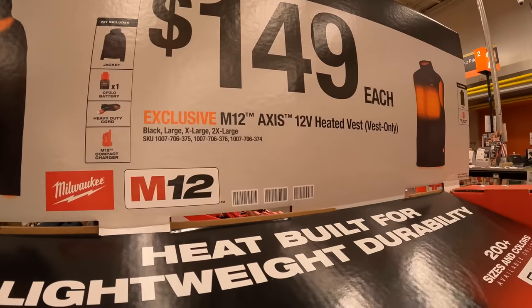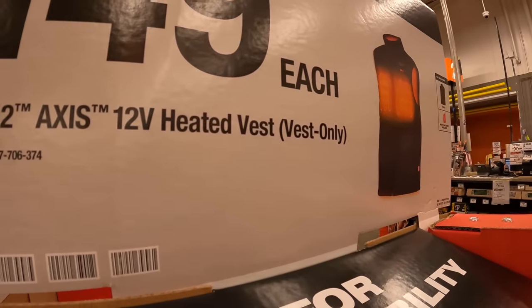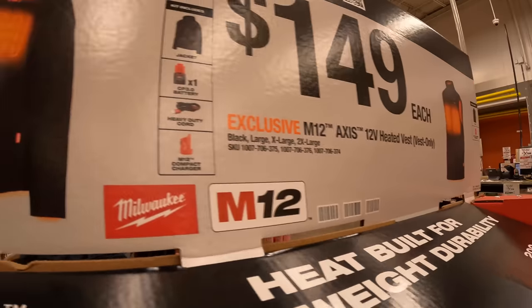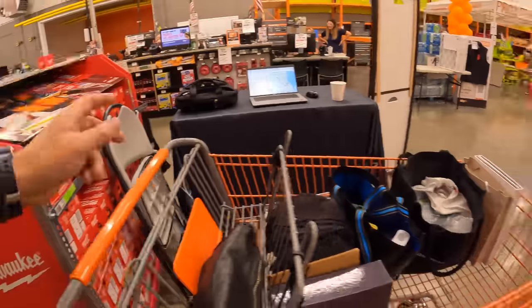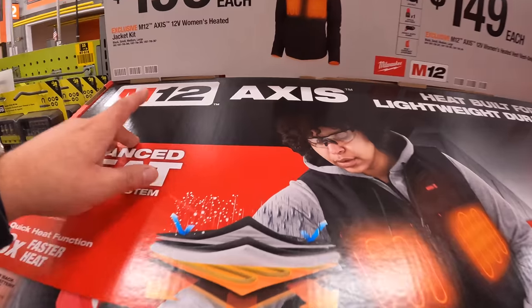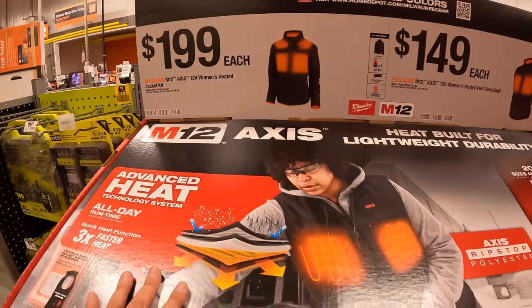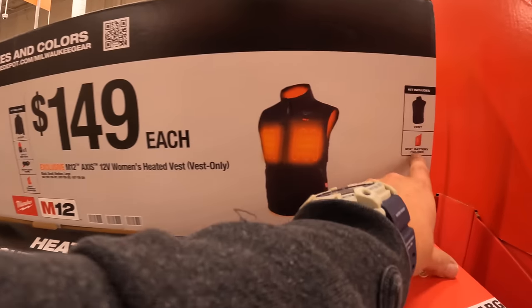For $149 you can get the M12 Axis heated vest with a 12-volt battery holder — this one comes with a battery. And for $199, the Axis women's heated jacket as a kit. They also have for $149 just the vest with a battery holder.